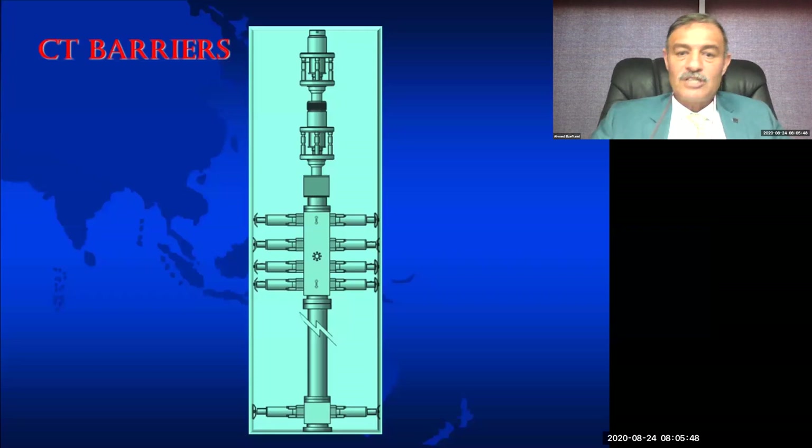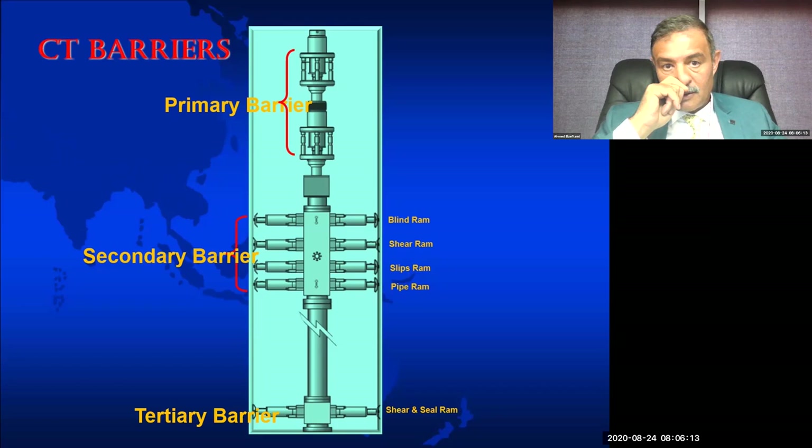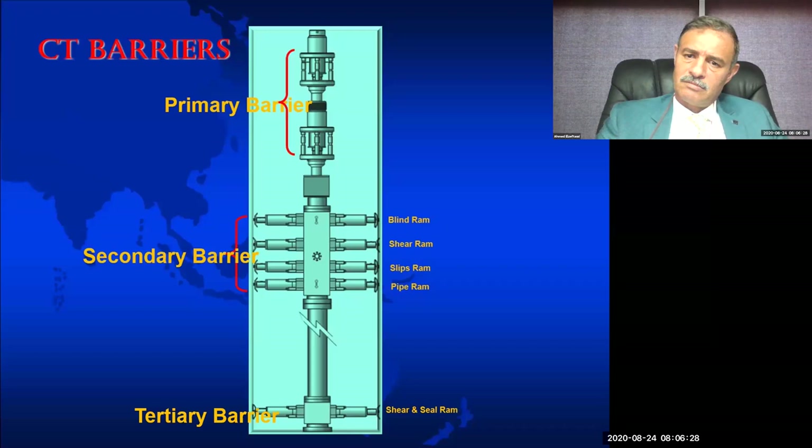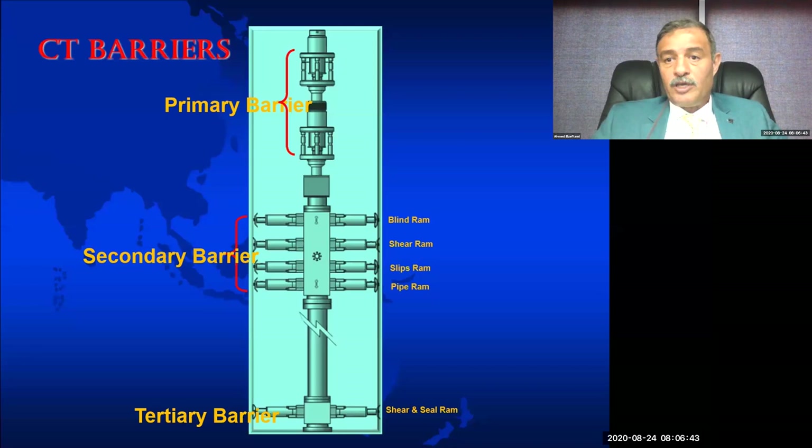When using coil tubing, our primary barrier is the stuffing box, our secondary barrier is the BOP, and our tertiary barrier is the shear seal BOP. You might notice we have two strippers but they count as one barrier because they perform the same function. Similarly, although we have two BOPs — the quad and the shear seal — they are classified as secondary and tertiary respectively because they differ in design and location.